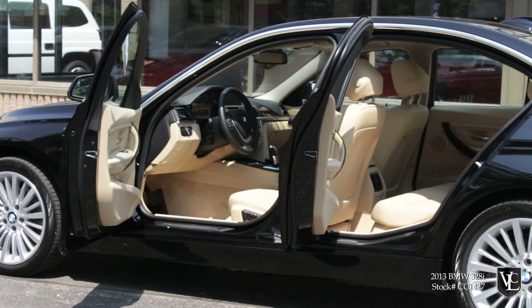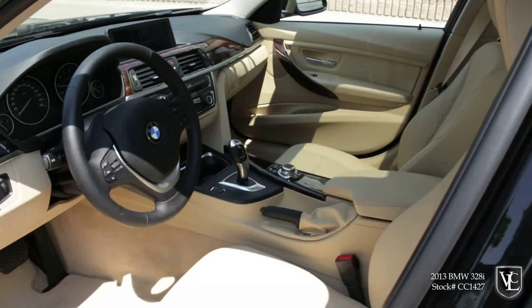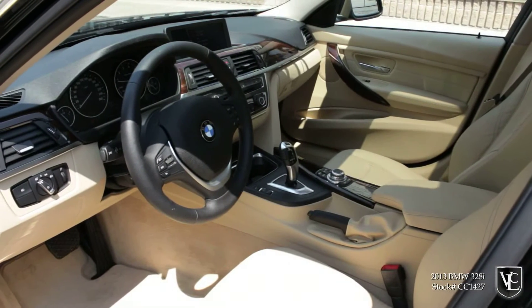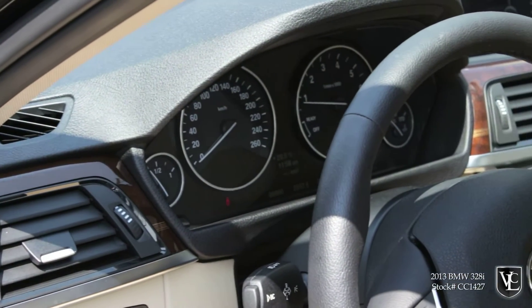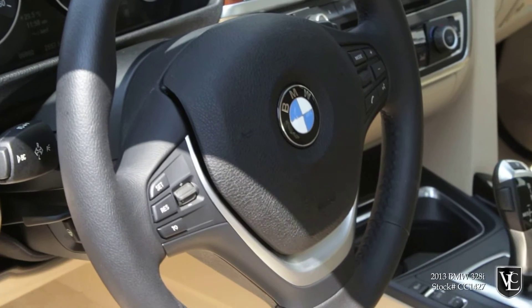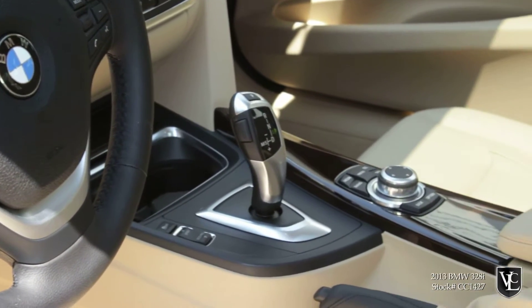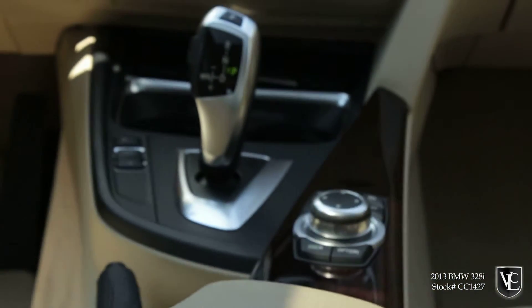The redesigned 3 Series sedan cabin gets more contemporary updates compared to its other body styles, especially around the dash, doors, and center console. Sharper angles and bisecting trim pieces replace the former generation's more austere lines and bulges, while trim finishes like textured faux wood enhance the interior's overall look and feel. BMW hallmarks still remain, though, like classic analog gauges, sensible ergonomics, and a restrained overall aesthetic.